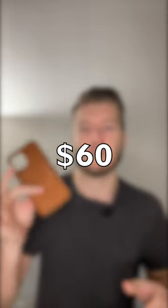Not a great feeling, and for $50 or $60 for a leather case that's supposed to be premium leather, maybe this is normal. I wouldn't recommend it.